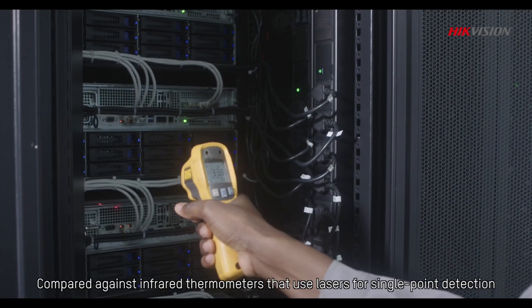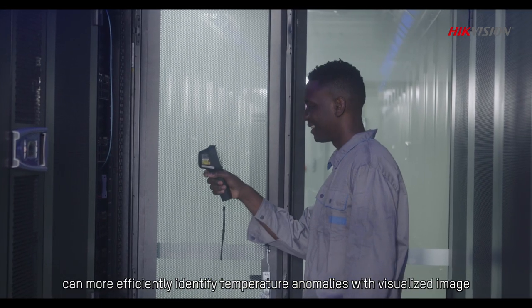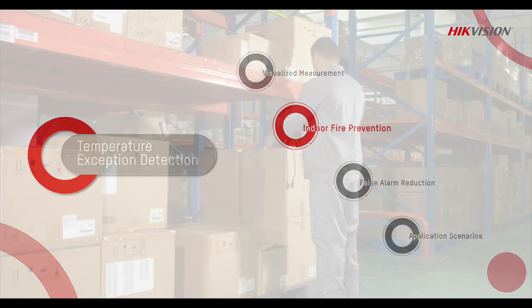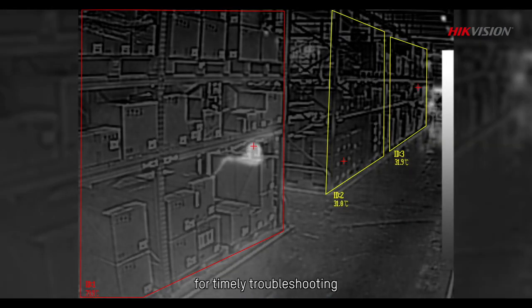Compared against infrared thermometers that use lasers for single-point detection, Hikvision's handheld thermography cameras can more efficiently identify temperature anomalies with visualized imaging. When the surface temperature of an object is abnormal, the cameras will immediately trigger an alarm for timely troubleshooting.